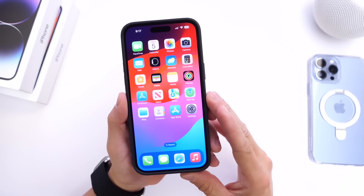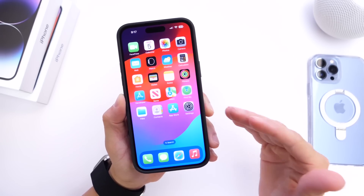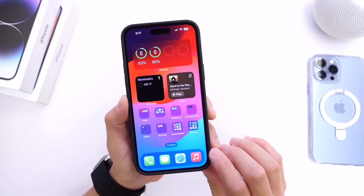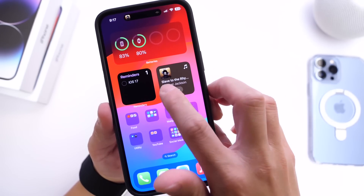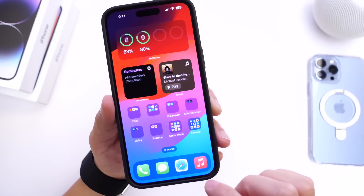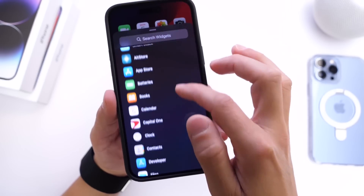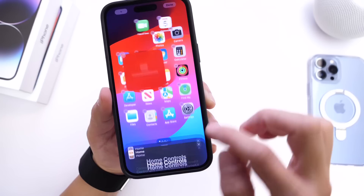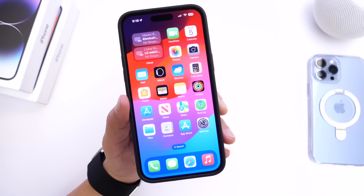The next feature has me very excited — interactive widgets. When Apple announced iOS 17 alongside iPadOS, they mentioned iPadOS would get interactive widgets but never mentioned the iPhone getting the same treatment. However, iOS 17 does feature interactive widgets on the iPhone. You can play and pause music, check off reminders, and there's a new Home widget with interactions available in both small and medium sizes. I can't wait to see what developers will do with this.